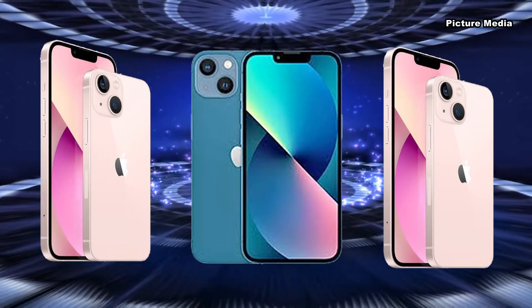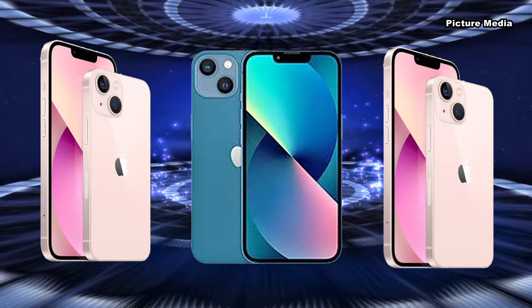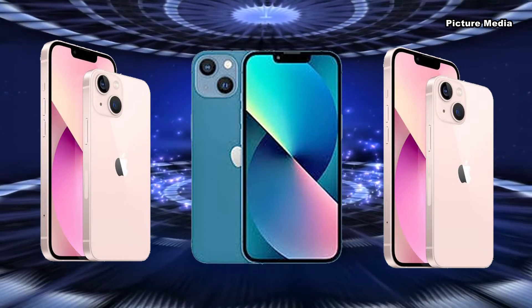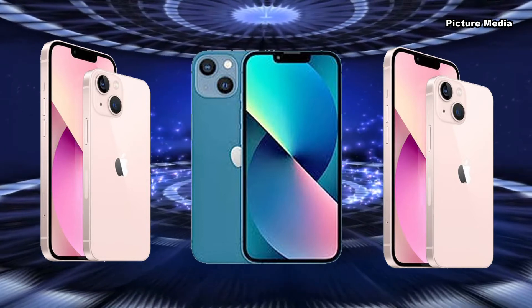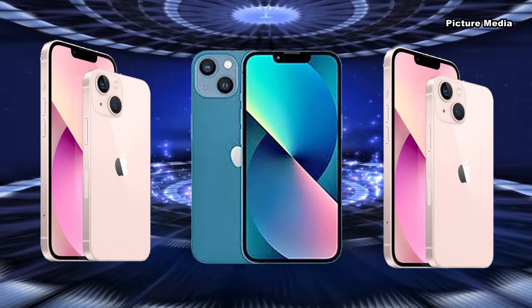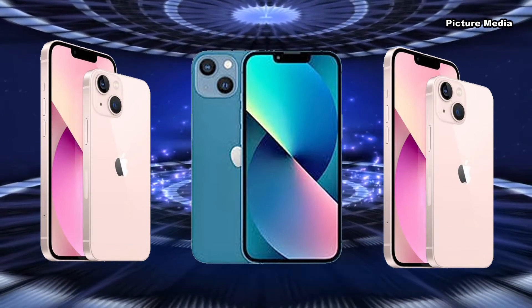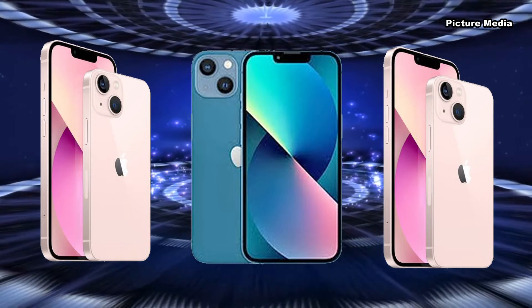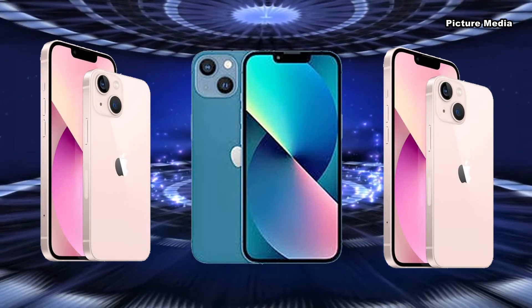Apple's iPhone 13 series has been officially launched in Bangladesh. Customers can purchase the product in 24 months 0% EMI using credit cards from several banks. According to Apple's policy, all customers will receive a one-year official replacement warranty.